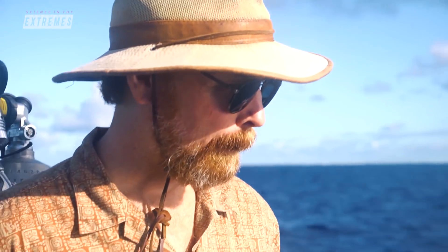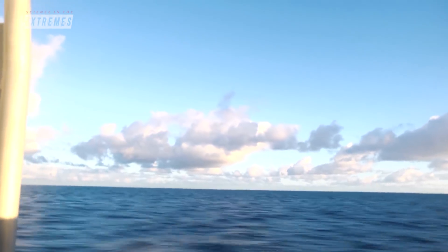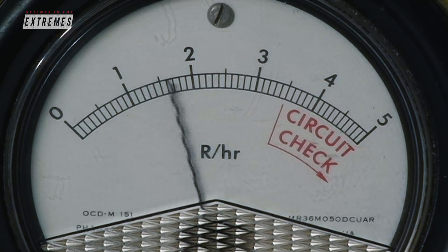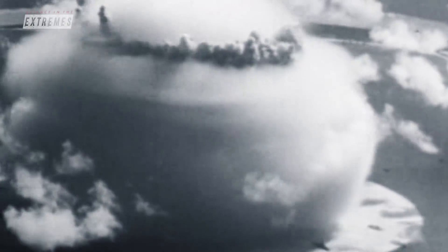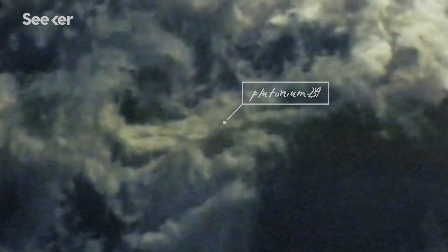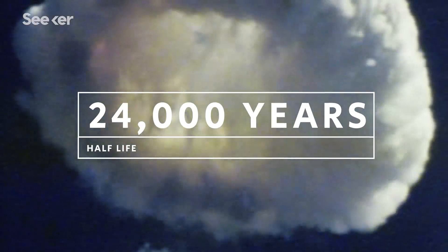But Ken Bissler and his research team went back to measure just how contaminated this paradise is. When a nuclear weapon explodes, hundreds of radioactive isotopes are released, including plutonium-239, which has a half-life of 24,000 years.